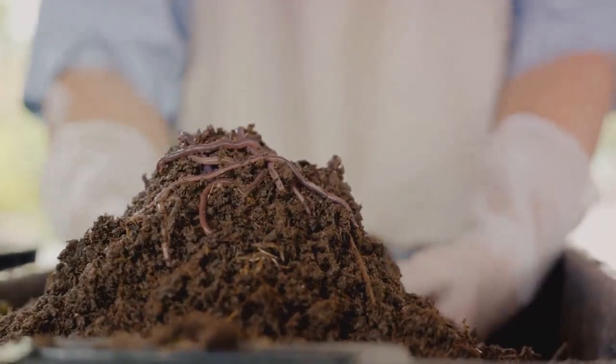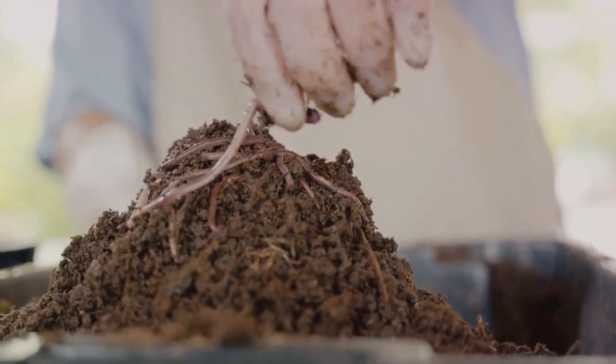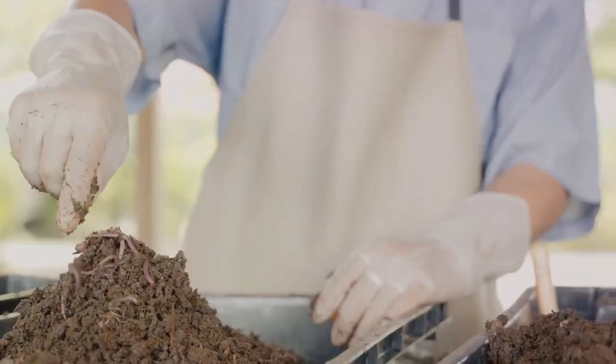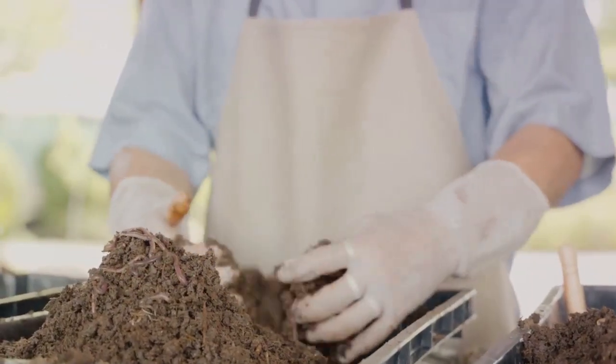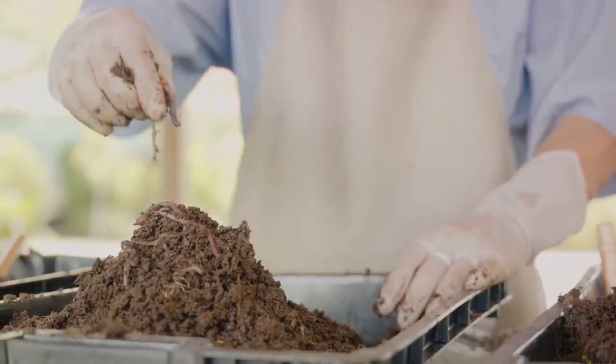Let's start with organic fertilizers. These are derived from plant and animal sources, such as compost, manure, or bone meal. They enrich the soil with nutrients and improve soil structure, promoting a healthy, vibrant ecosystem within your garden.